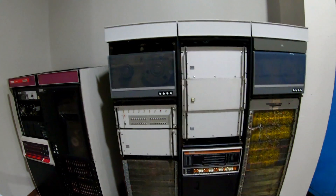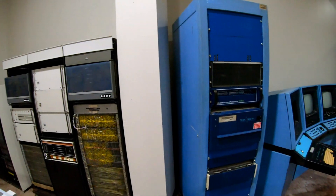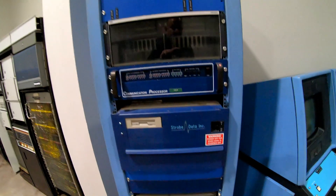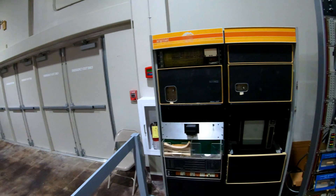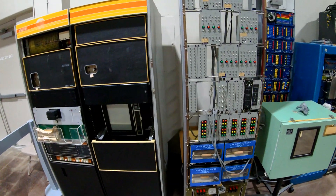Here we have some hardware that looks like it's from the 60s and 70s, although I'm not exactly sure. Some company names I've never heard of, and some that I have — such as Digital Equipment Corporation.